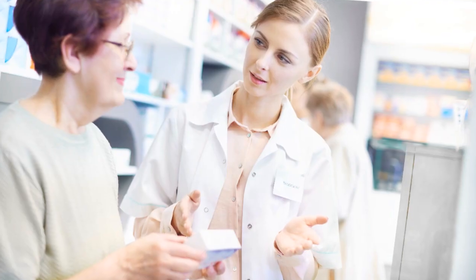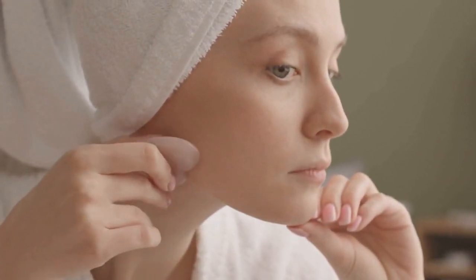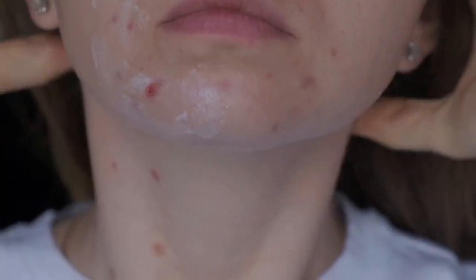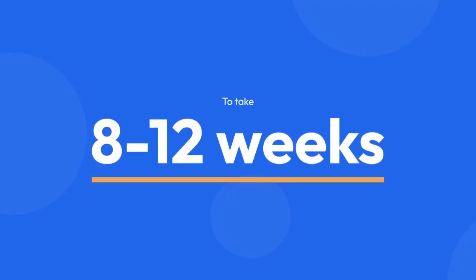When using topical salicylic acid, follow all directions on the product package. For topical tretinoin, apply a small thin layer once daily at bedtime or as directed by your doctor. It's important to note that during the first few weeks your acne may get worse, and it could take up to 8–12 weeks to notice improvement.